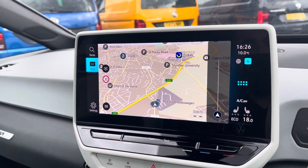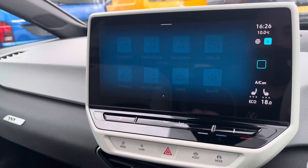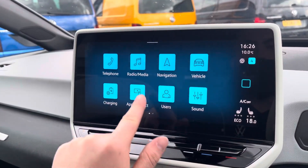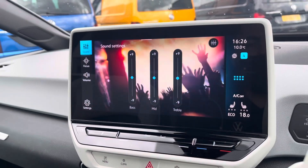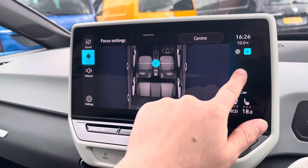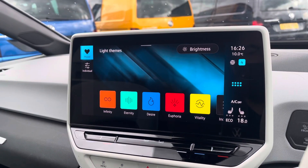Navigation allows you to find destinations with ease and plan your journey ahead. The charging screen will show your current battery life. Apple CarPlay and Android Auto are available, furthering device connectivity. Sound allows you to change your speakers' equaliser settings and position of audio output.